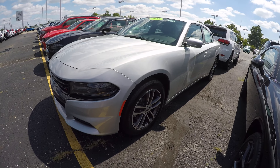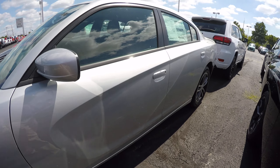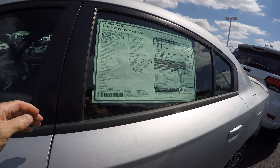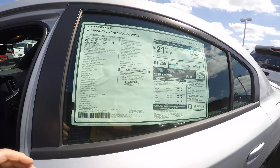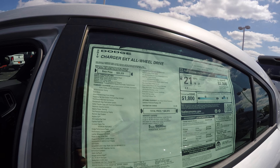The Dodge Charger SXT all-wheel drive is something nice to drive all year long because it's all-wheel drive. This is featured in Triple Nickel exterior color and has the black interior, which is your deluxe cloth interior. There's kind of a cheat sheet on the window sticker right there.